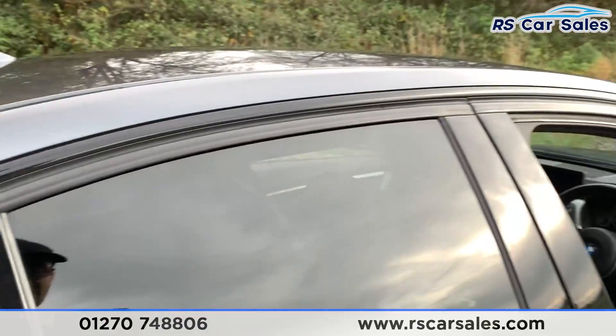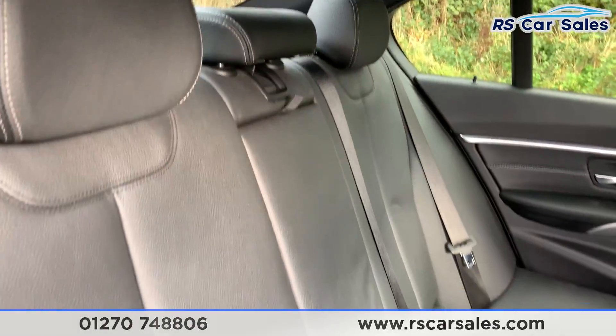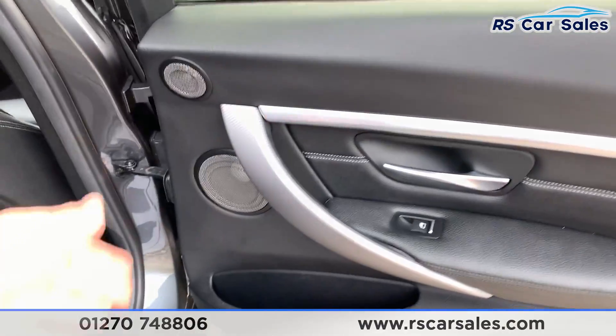Now looking at the interior of this car, as you can see we do have full Dakota leather throughout with isofix points, a pull-down armrest, and storage nets behind the driver and passenger seat. On the doors you have your electric windows with the integrated Harman Kardon speakers.